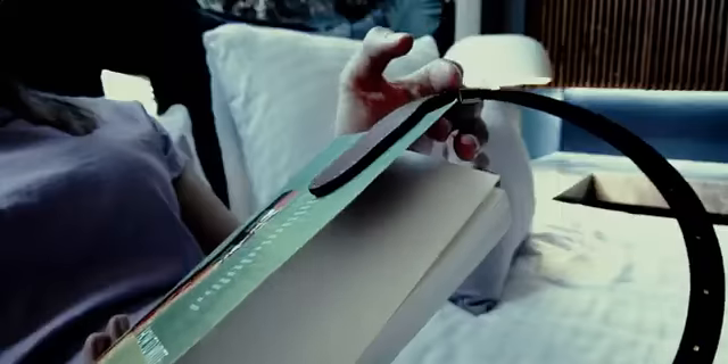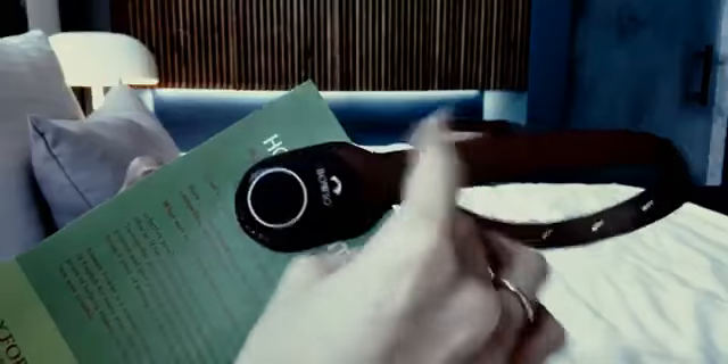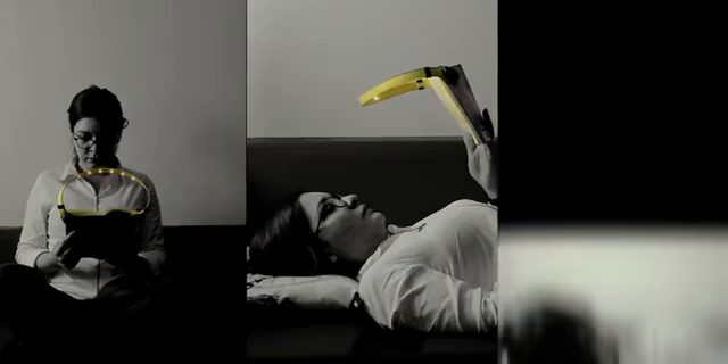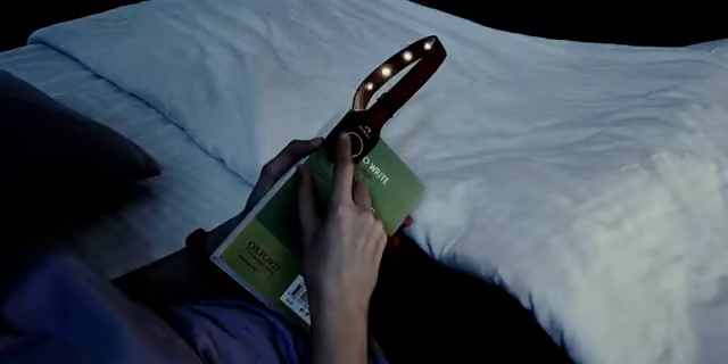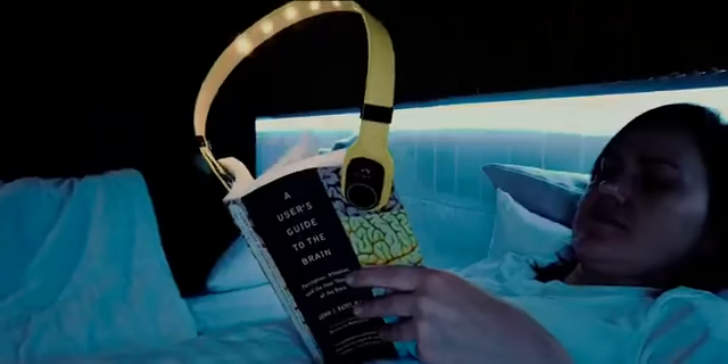The magnetic clips have exceptional grasping strength and are designed to hold the cover firmly, while still allowing you to easily adjust the light to achieve a perfect angle in any posture. Turn the lights on, adjust the brightness, and begin reading in seconds. It will even remember your preferred settings.